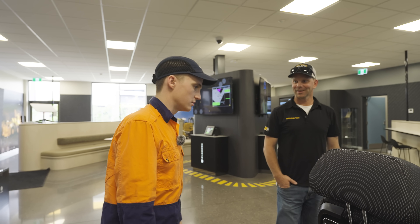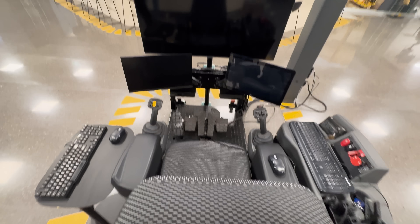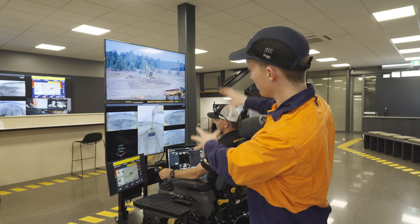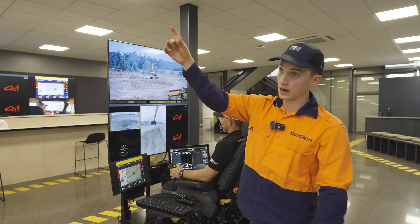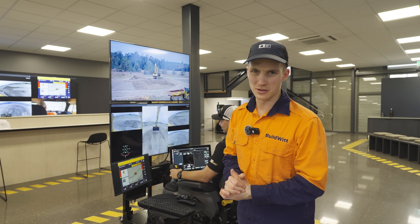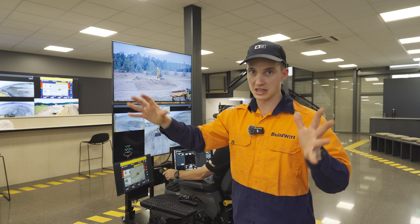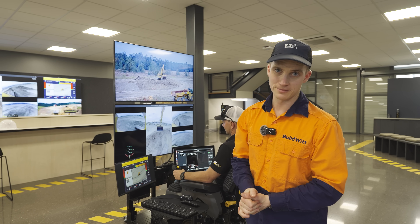It feels like a machine. You obviously don't have the movement, but for something like this you don't really need it. You can also operate this machine from this command station, park the machine, then walk out there, get into the machine, and run it like a normal excavator — you wouldn't know the difference. Same cab, exact same machine, runs like a 320. So you can do this, or you can run it like a normal machine.